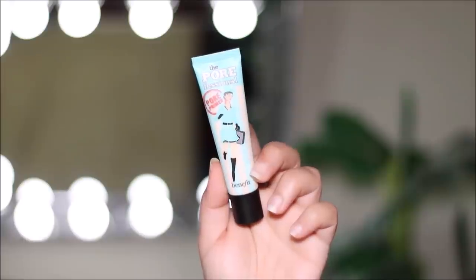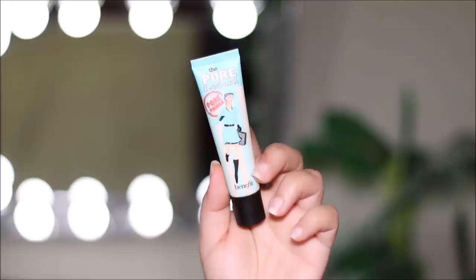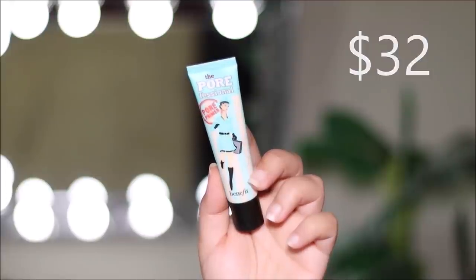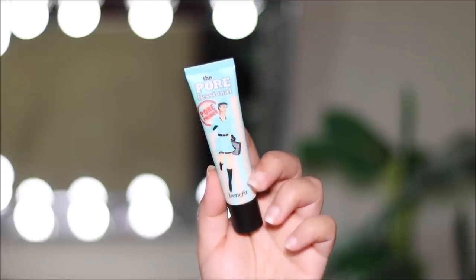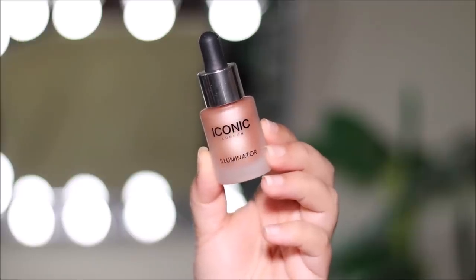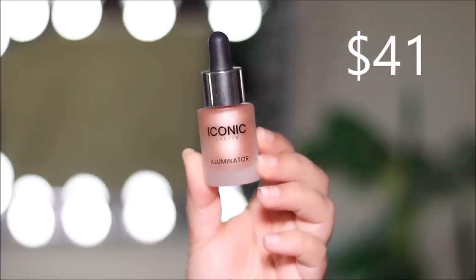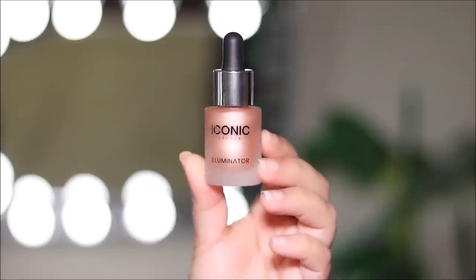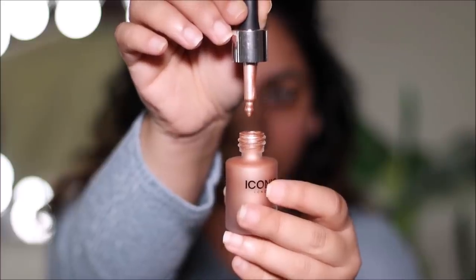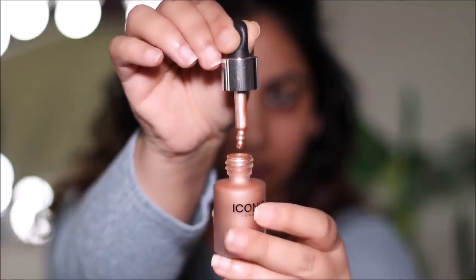I don't even have to say anything about this first product — you guys know how much I love the Benefit Porefessional. This is an amazing primer, it retails for $32, and it helps to minimize the pores on your face, mattify your skin, and smooth the skin before you apply anything on top of it. The next product I received is this liquid illuminator from Iconic London, truly iconic — this retails for $41. It's a liquid shimmer you can apply directly on your skin for that glowing-from-within kind of feel, or on top of your foundation as an illuminator or highlighter.